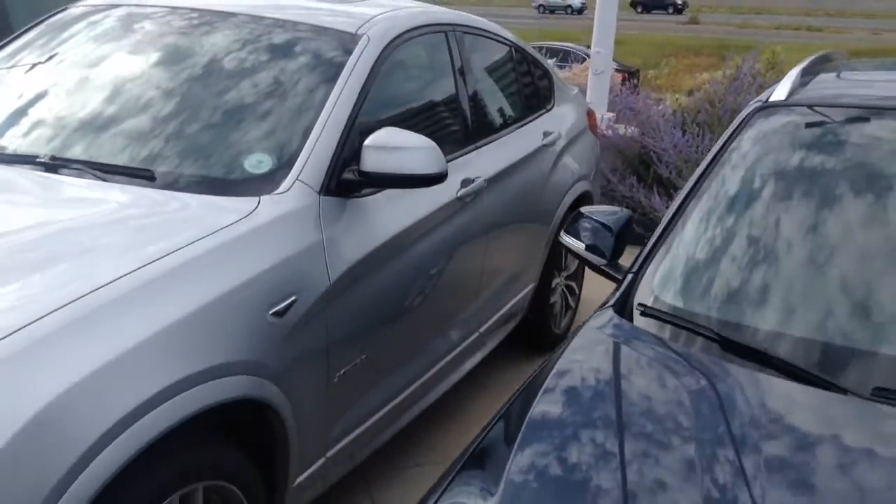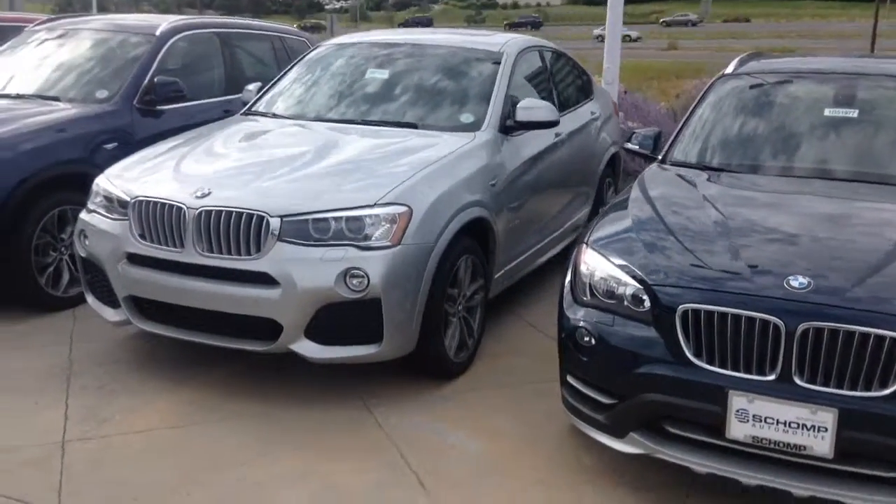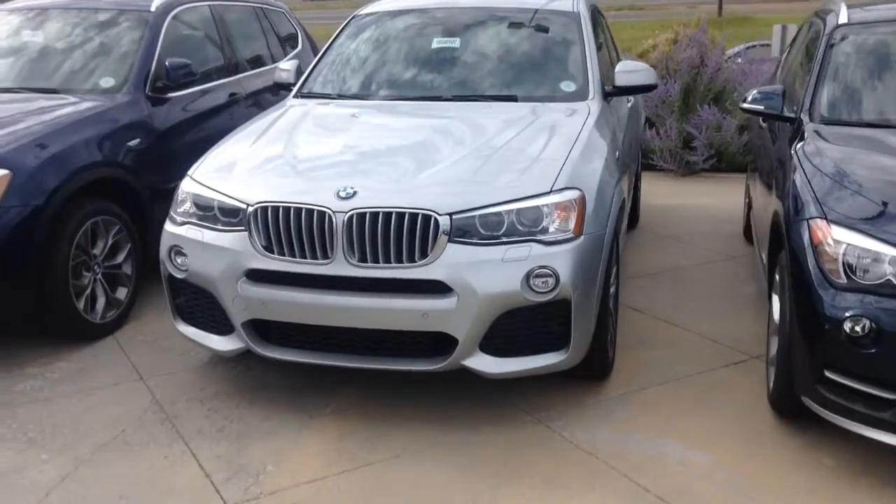Not sure if you've ever driven one before, but I invite you to come in. We do have a silver with a 35i engine, so that'll be 300 horsepower, inline six, twin turbo.